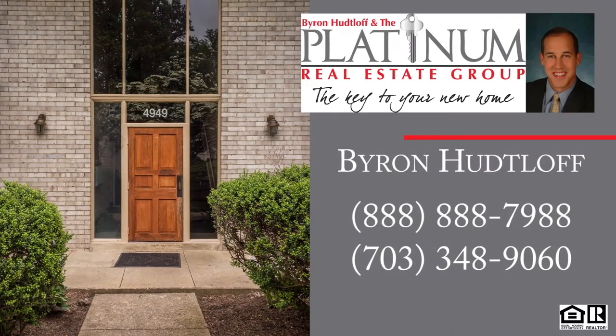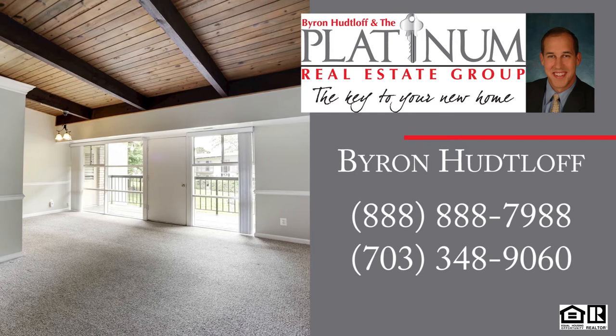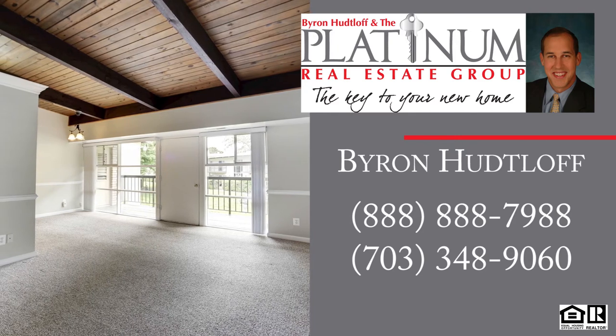Thanks so much for having us in. You can also reach Byron Hutloff with the Platinum Real Estate Group at RE-MAX Premier by calling 888-888-7988.